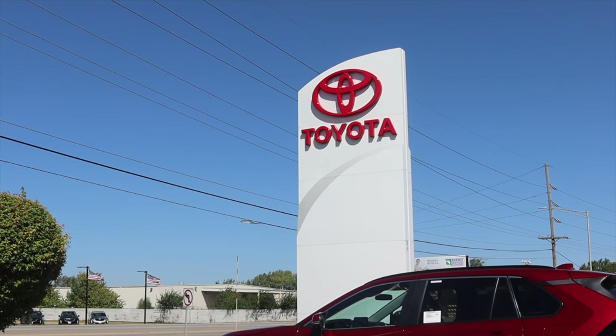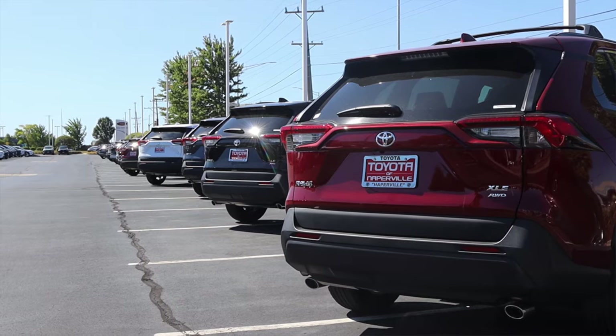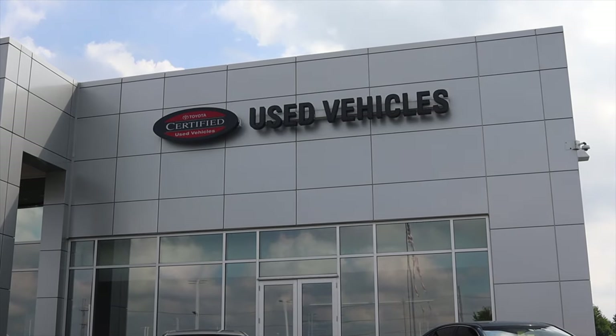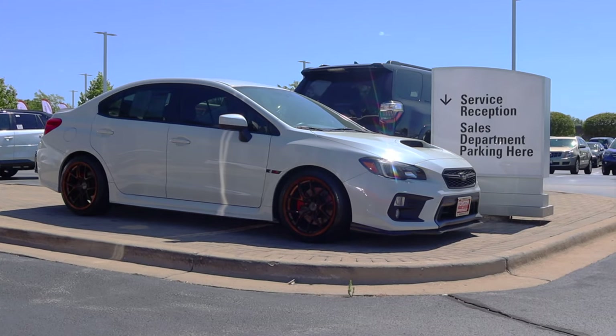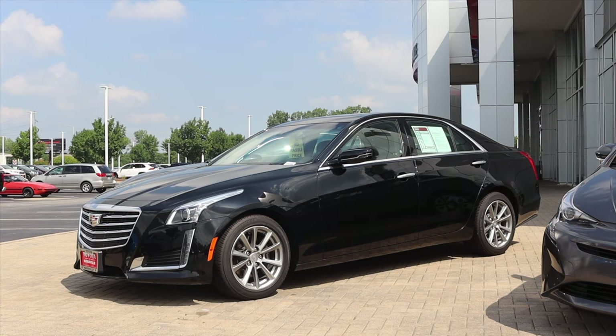This review has been made possible by Toyota of Naperville. Toyota has tons of brand new Toyotas available for purchase, but did you know that they also have a remarkable selection of used cars? Head on over to toyotaofnaperville.com and look through hundreds of used cars for sale right now.